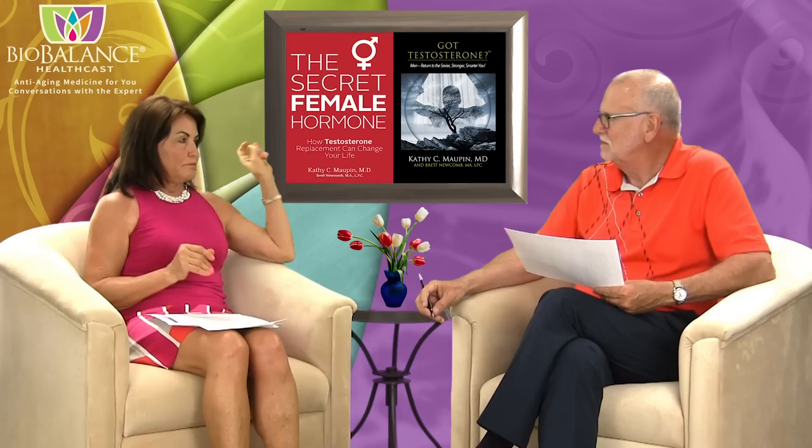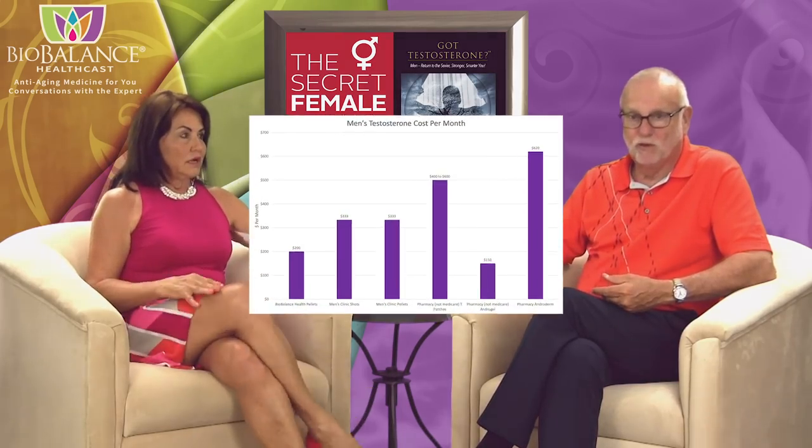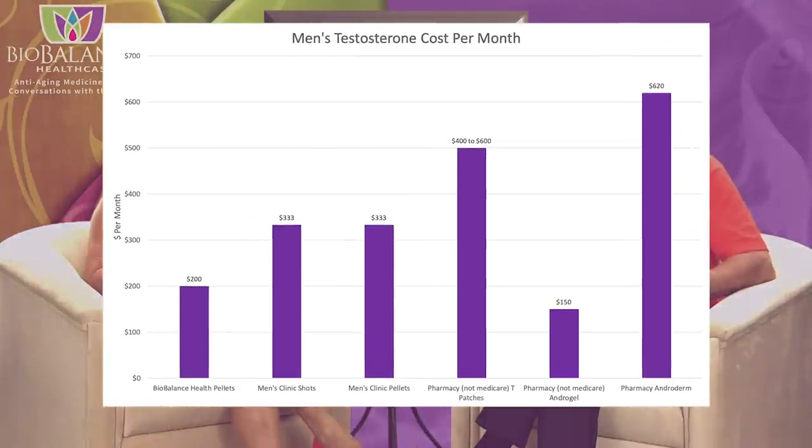We compared the men's delivery systems of testosterone, and that was quite different — we're going to show you in a bar graph. When we took men's cost at BioBalance, it's usually about $1,200 twice a year, so $2,400 for a year, which ends up being about $200 a month. That's about $50 a month higher than women's comparatively, but men need a lot more testosterone — the volume is much higher. Men only come in twice a year, while women come in three times because we can't deliver as much testosterone at one time.